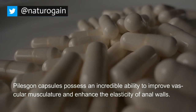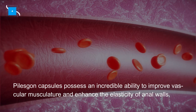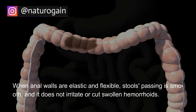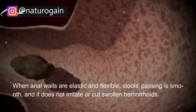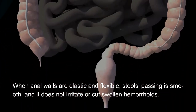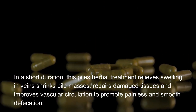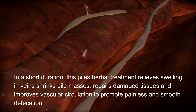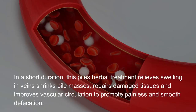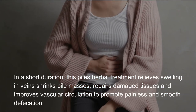Piles Gone capsules possess an incredible ability to improve vascular musculature and enhance the elasticity of anal walls. When anal walls are elastic and flexible, stool passing is smooth and does not irritate or cut swollen hemorrhoids. In a short duration, this piles herbal treatment relieves swelling in veins, shrinks pile masses, repairs damaged tissues, and improves vascular circulation to promote painless and smooth defecation.